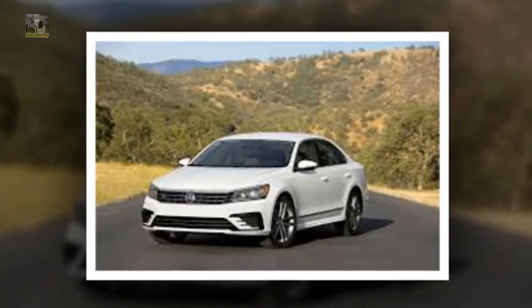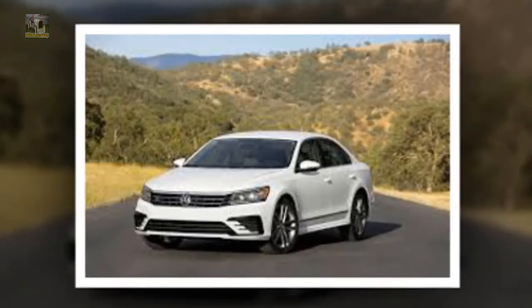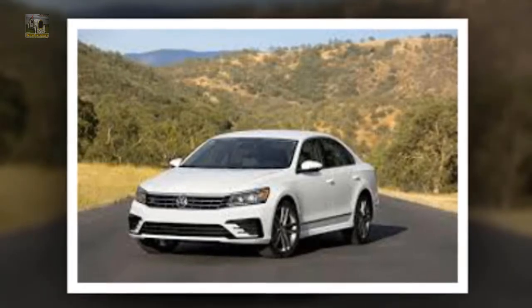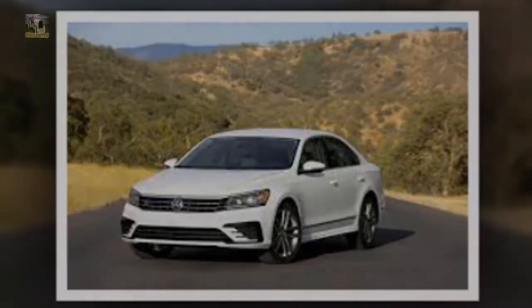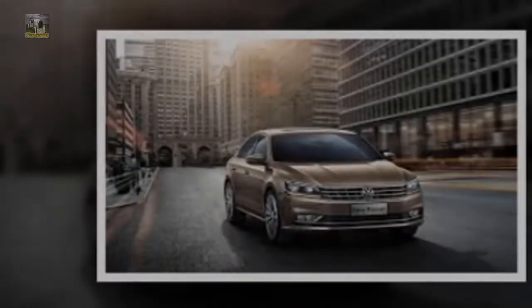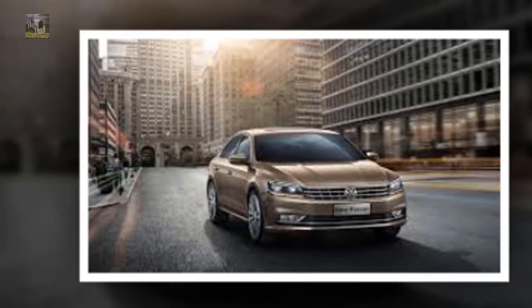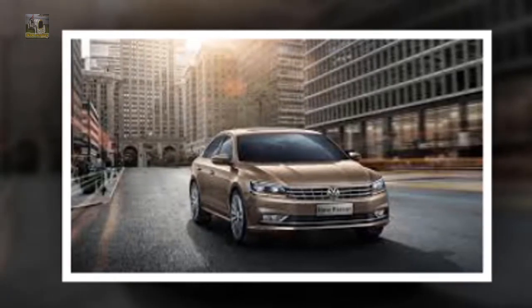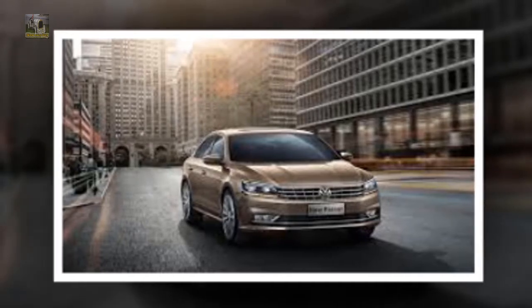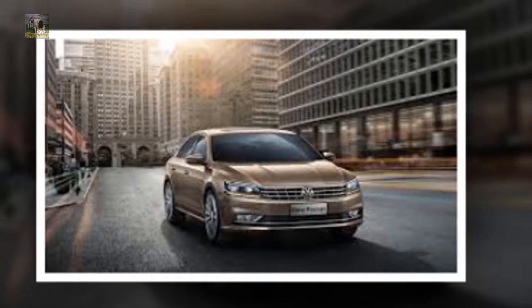The general look of the brand new Passat is contemporary, cool, and clean. Volkswagen has upgraded the front end of this new version with updated headlamps, a slightly redesigned grille, and changed bumpers. It is a low-cost and excellent way to update the appearance of a model, and we believe Volkswagen has totally accomplished that.